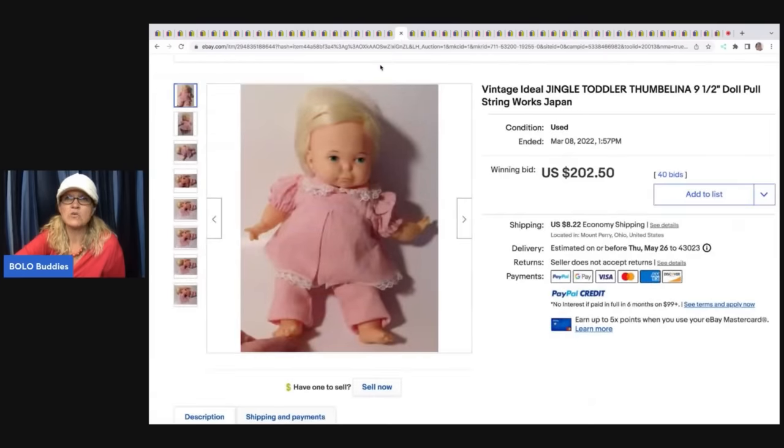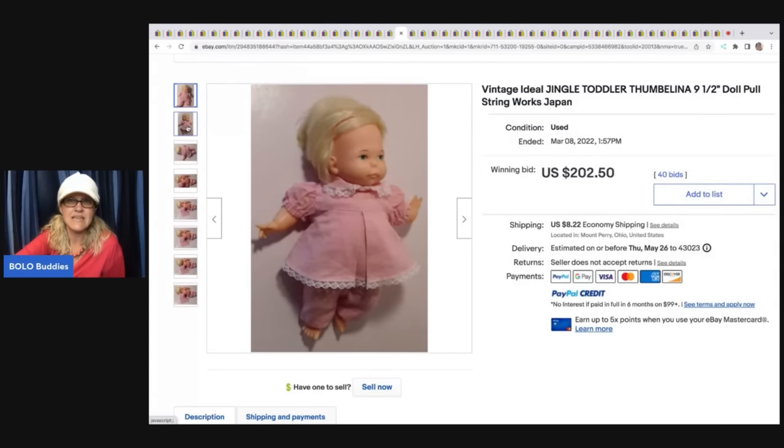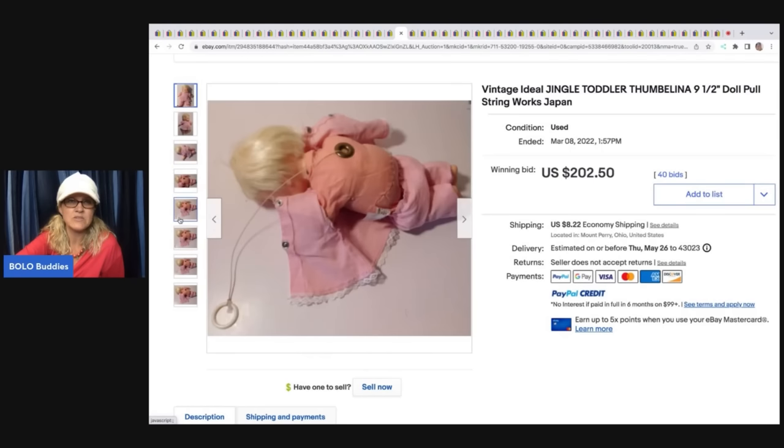This is a vintage Ideal Jingle Toddler Thumbelina. She sold for $202.50 — it is a pull-string toy and it looks like it still works. Made in Japan.